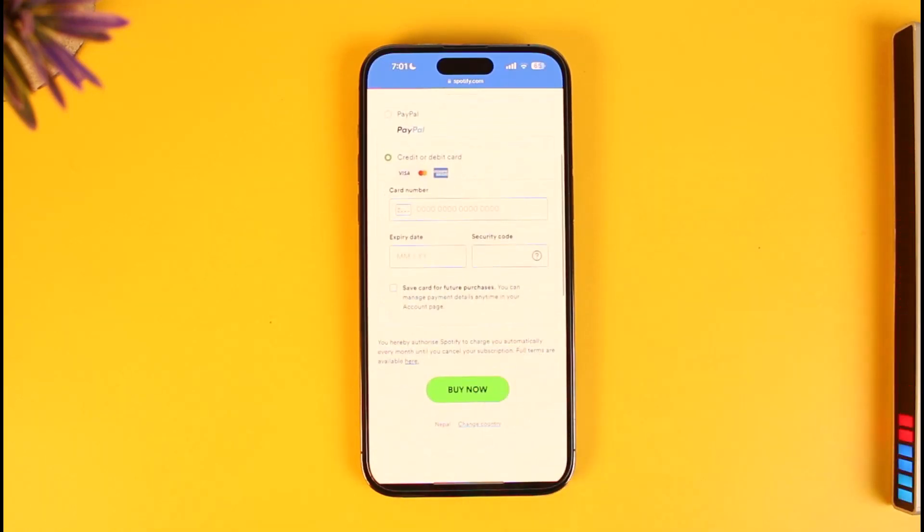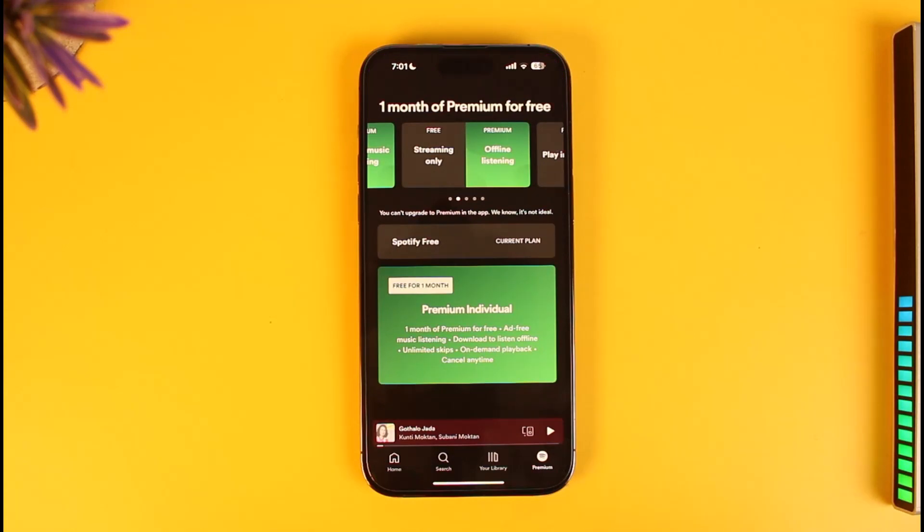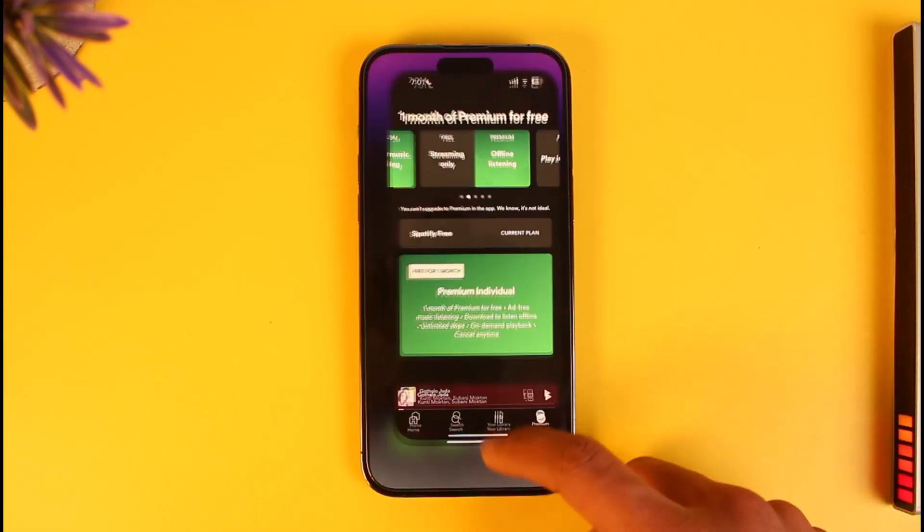After that, you can enter your card number, your expiration date, your security code, and then just tap on the Buy Now button. You should then be able to successfully upgrade to the Spotify Premium version. As mentioned, you will not be able to do it from the app, so you have to do it from your browser.